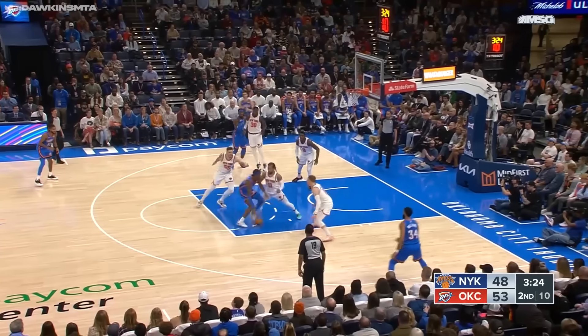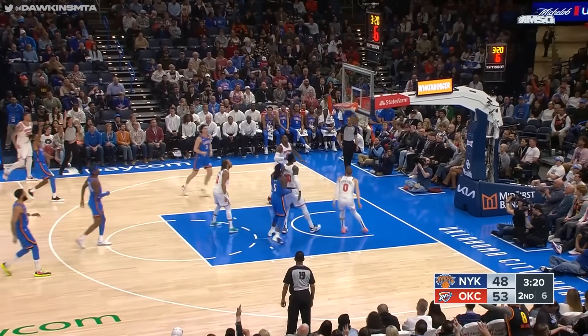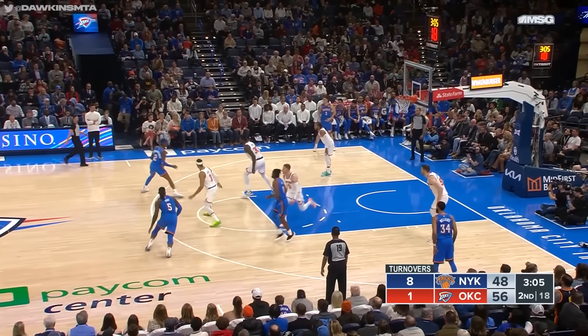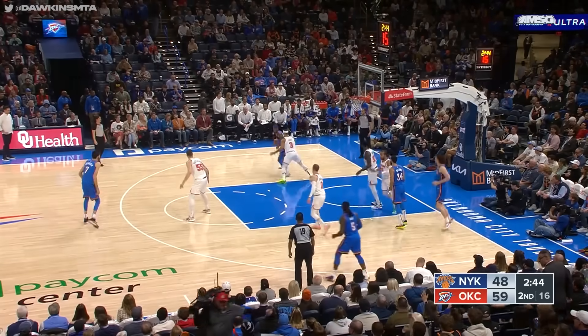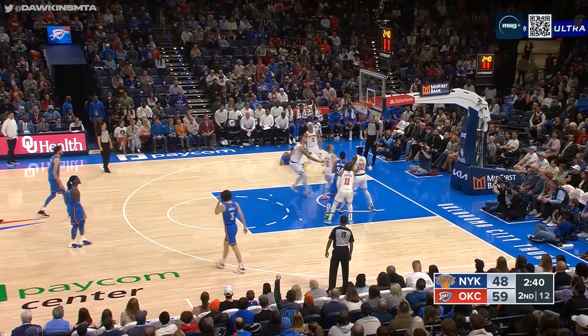Shai Alexander with Brunson guarding him — spins into the paint, double team, kicks it out to Isaiah Joe. Side step, three-pointer's good — that's their seventh three. Isaiah Joe with his second three-pointer. Shai Alexander hits a three-pointer — that's good, though he has not shot well from three this season. Shai Alexander turns, shoots, and scores.